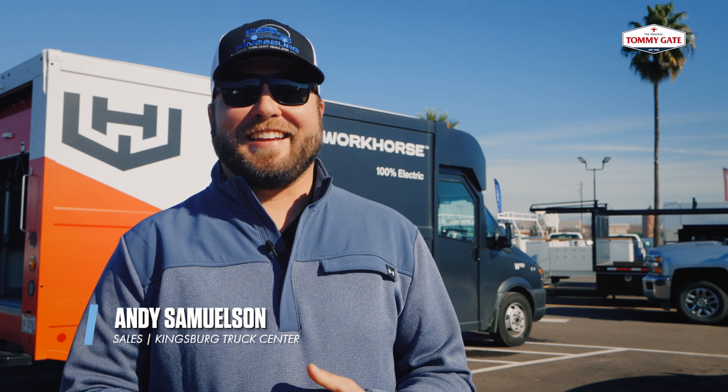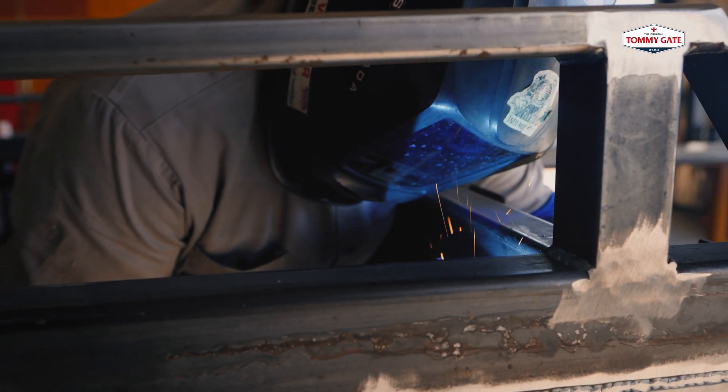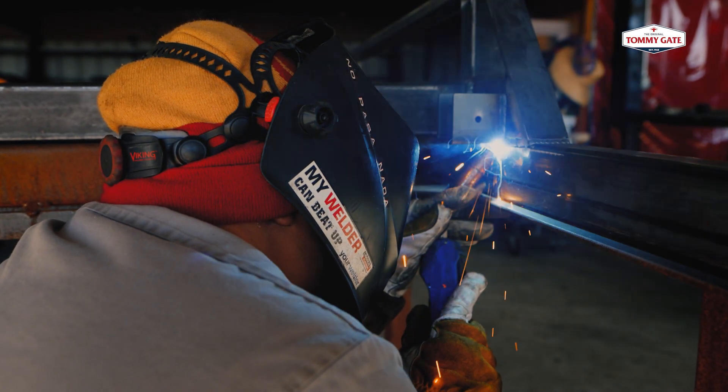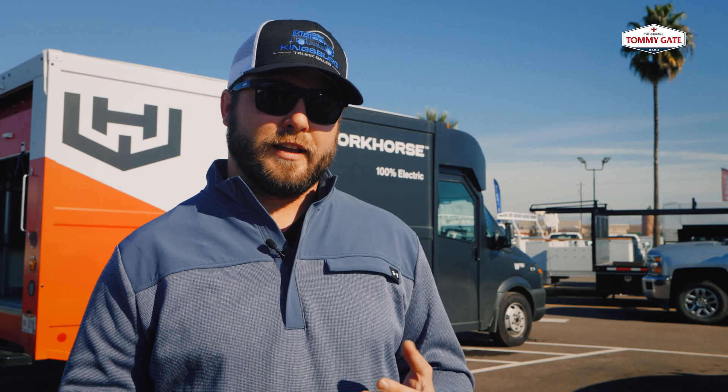My name is Andy Samuelson and I'm a salesman with Kingsburg Truck Center. I started back in the shop as a detailer and worked my way through to be a fabricator, doing the welding and upfitting for these guys. I installed a lot of TommyGates myself, everything from G2s to rail gates and tuck unders.